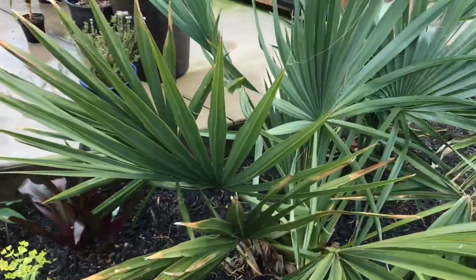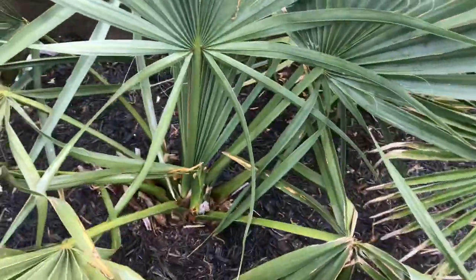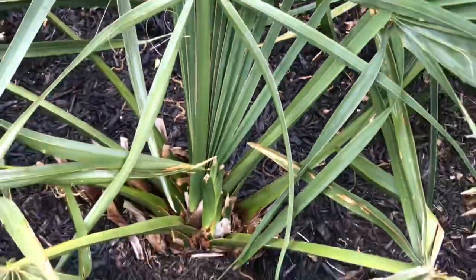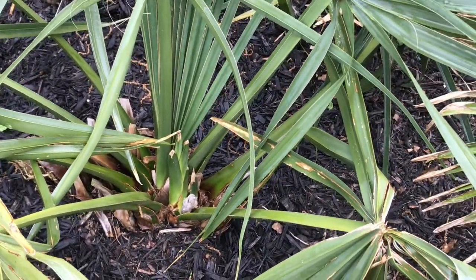Anyway, thanks for watching. I just wanted to share the little frogs that I saw out there. Have a good day. If you want to see more, hit the like and subscribe button. Thanks, bye.